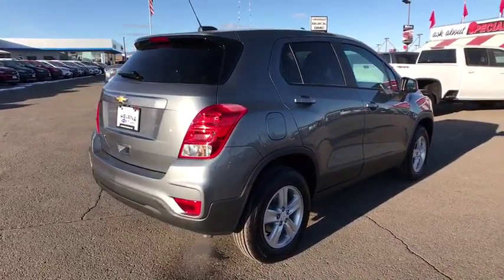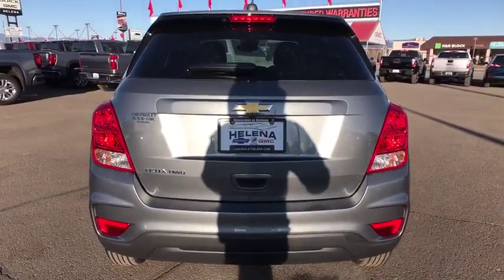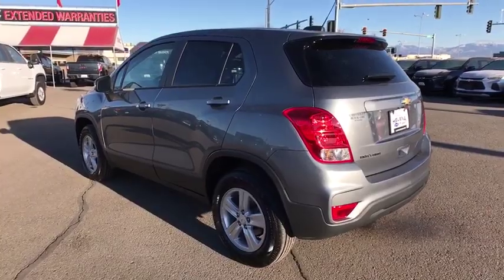Here are some of this vehicle's great options: remote engine start, all-wheel drive, backup camera, keyless entry, power steering, driver lumbar, adjustable steering wheel, cruise control.